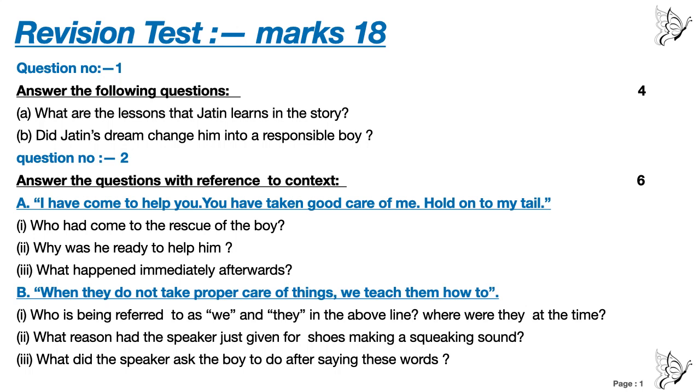Number B: 'When they do not take proper care of things, we teach them how to.' Number A: Who is being referred to as 'we' and 'they' in the above line? Number 1: Where were they at the time? Number 2: What reason had the speaker just given for shoes making a squeaking sound? Number 3: What did the speaker ask the boy to do after saying these words?